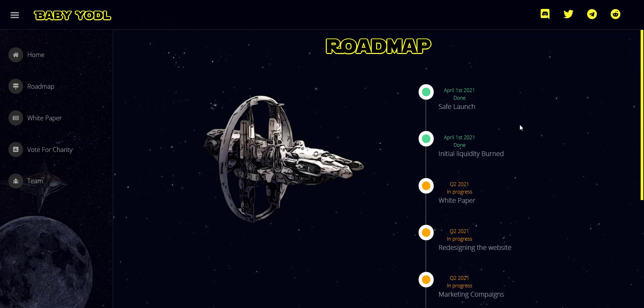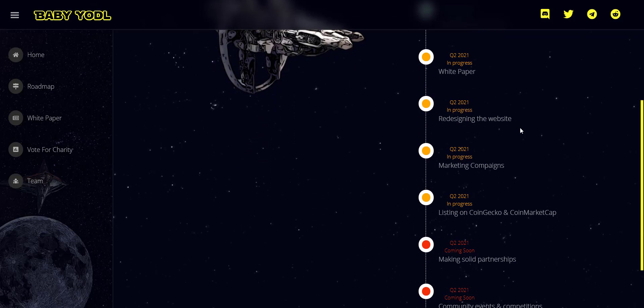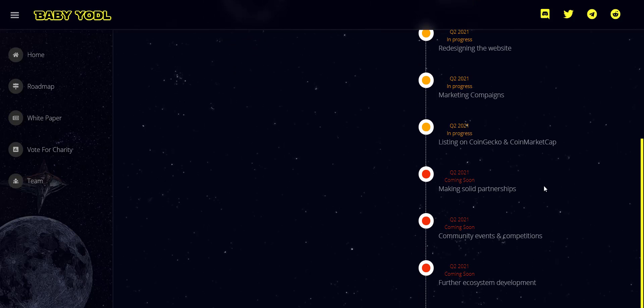Now let's take a look at their roadmap. In the first week of April they launched the token, which is already available on PancakeSwap exchange. Right now their white paper is under progress, they are redesigning the website, and as I mentioned they have already applied for CoinMarketCap and CoinGecko, so you will see this token soon on both platforms.